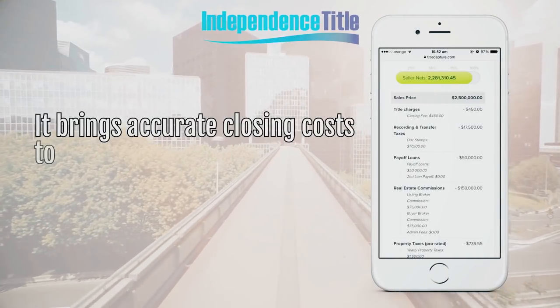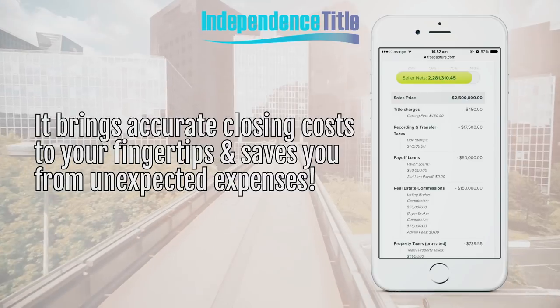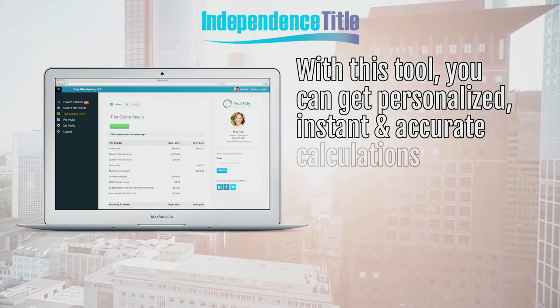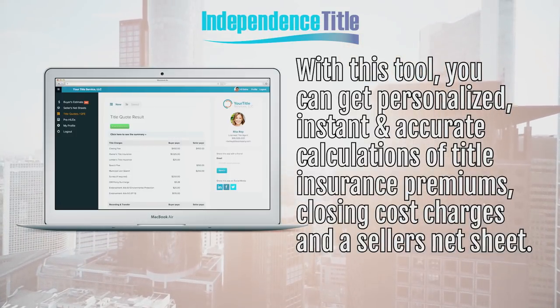It brings accurate closing costs to your fingertips and saves you from unexpected expenses. With this tool, you can get personalized, instant and accurate calculations of title insurance premiums, closing cost charges and a seller's net sheet.